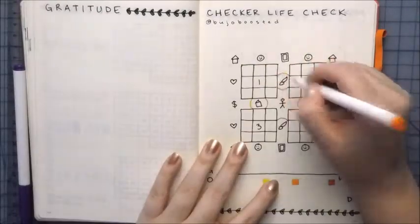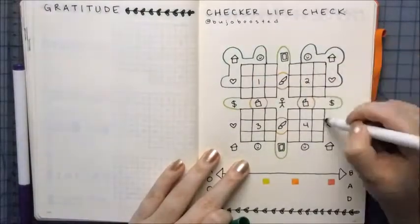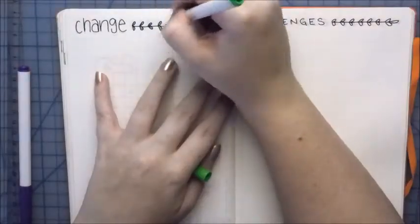This checker life check is from my friend Ricardo at Bujo Boosted, so totally go check out his video. It's really helpful and I love filling it out every week.